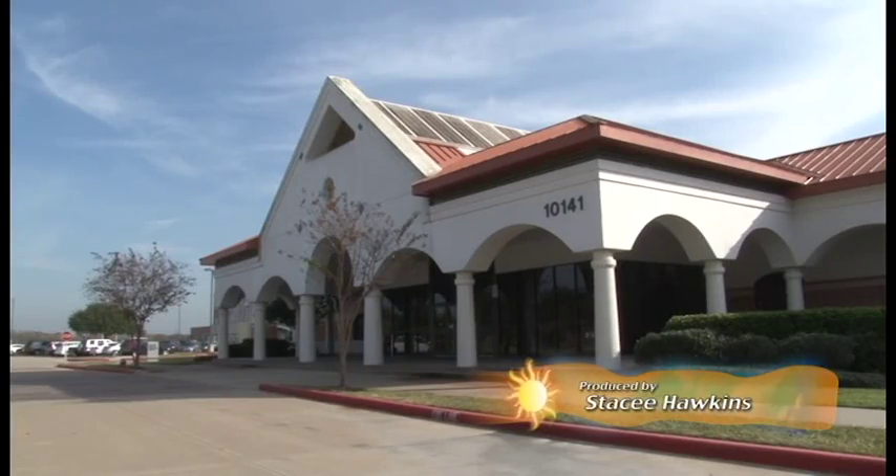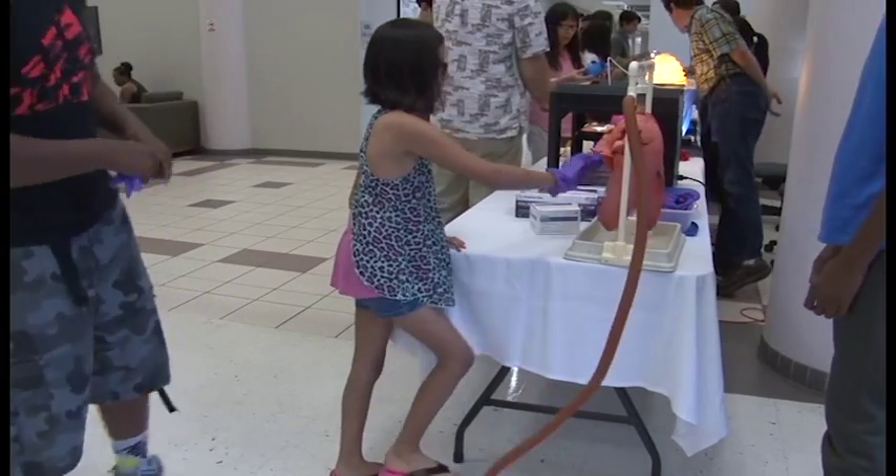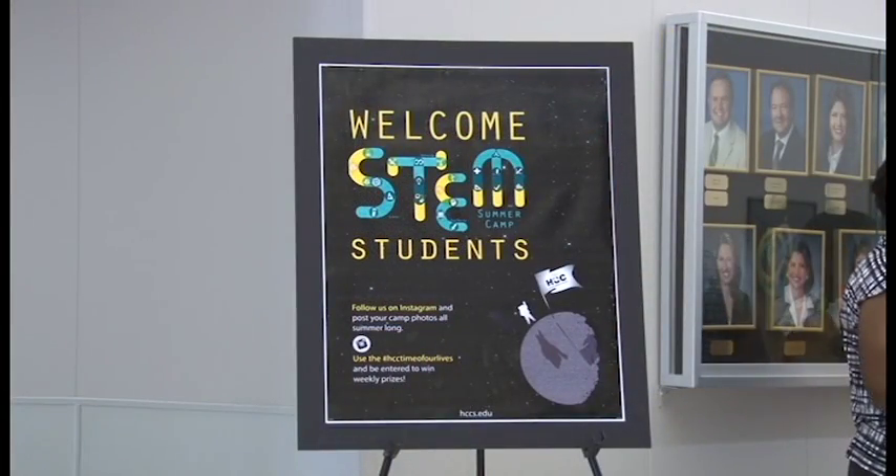This July, the Stafford campus was packed with students who looked a little younger than the average HCC attendee. Dr. Felita Wiggins explains.